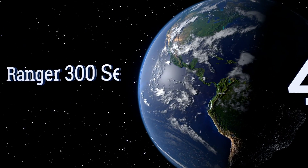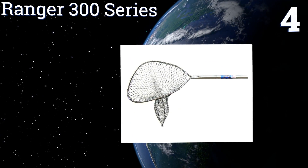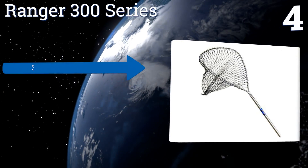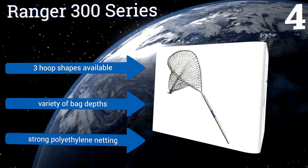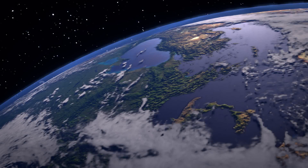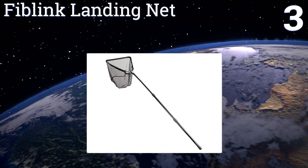At number four, the fish you're hunting may not notice how stylish the Ranger 300 Series looks, but other fishermen surely will. With reliable diamond-embossed aluminum handles and a sleek modern design, you'll look like a pro angler. It's available with three hoop shapes and a variety of net depths, and comes with strong polyethylene netting.